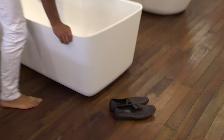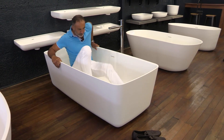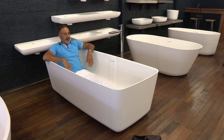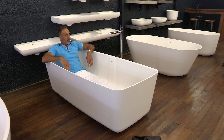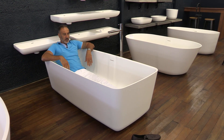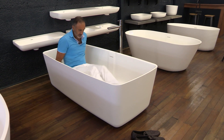Okay, I'm getting into TB6034 in our Hotel Boutique range. It's 1680cm long, I'm 180cm, 6ft. It's got a lot of space — this bath is actually quite big for the size of it, for its length.